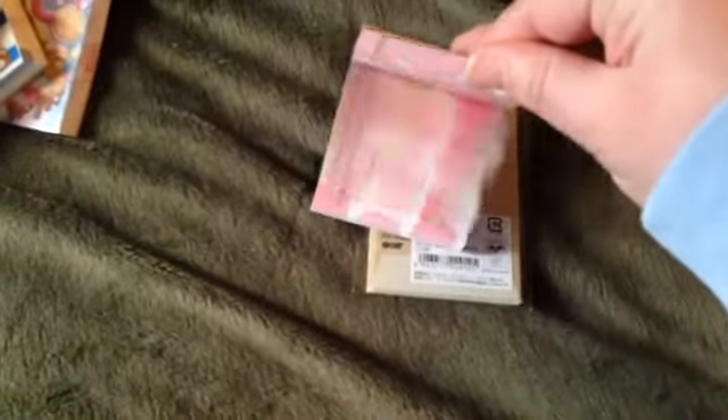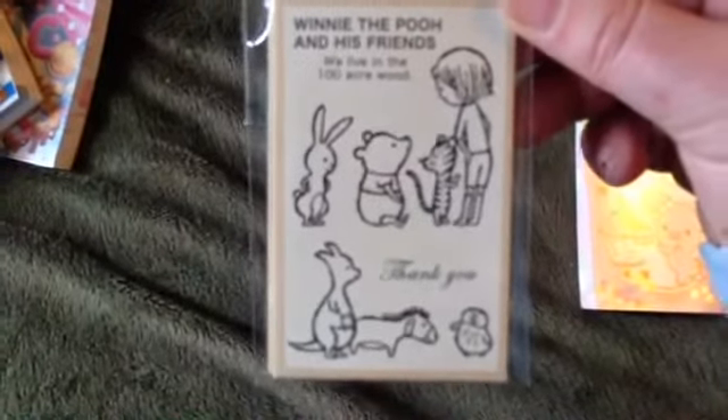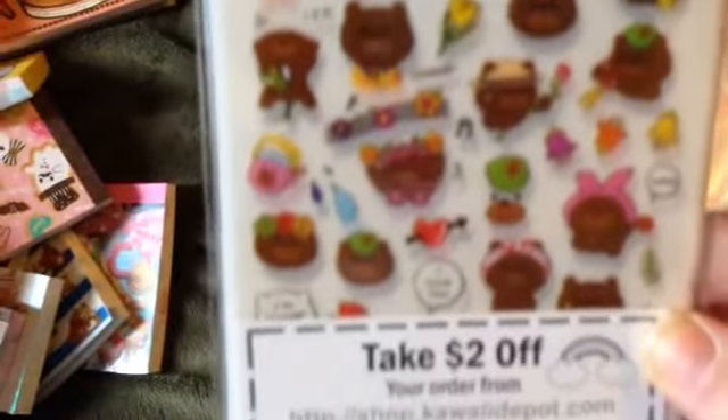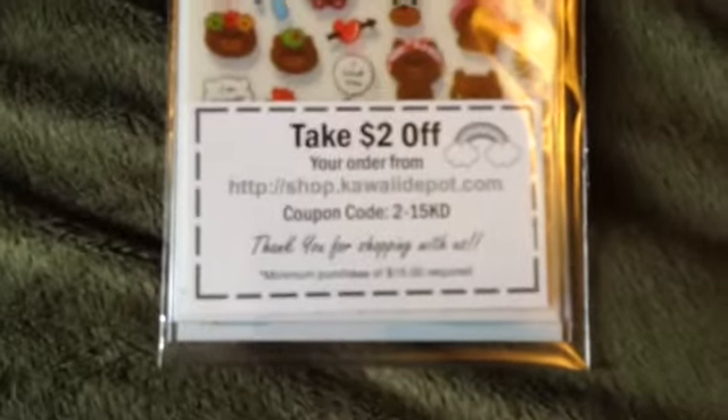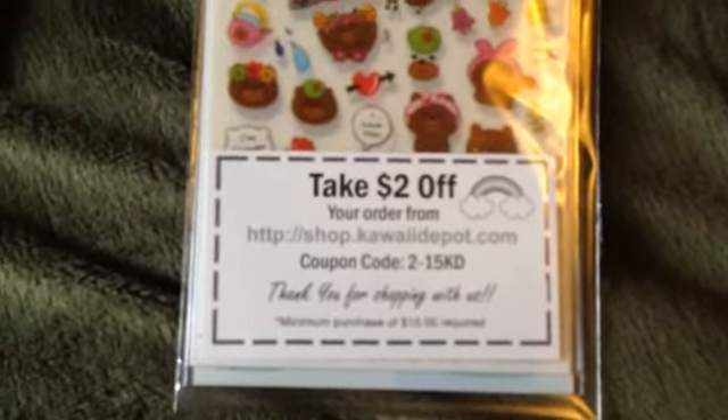And then I ordered some little teeny tiny envelopes. I thought they would be really cute to put memo pad pages in — different patterns in the envelopes. And then they sent me a free gift — these little diary stickers, the bears. And then if you use that code — it says 2-15-K-D — it's $2 off $15 or more, a coupon code you can use if you want to order.